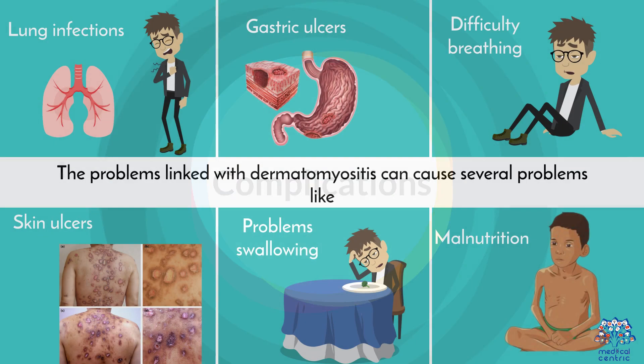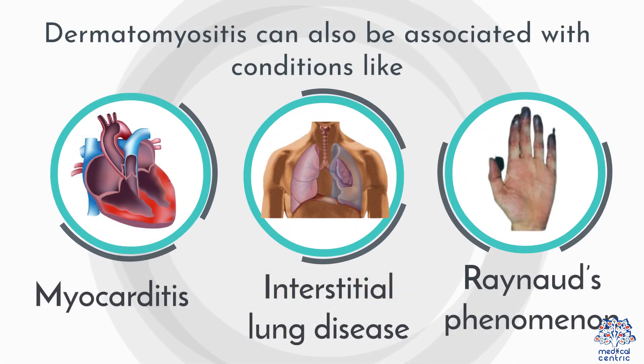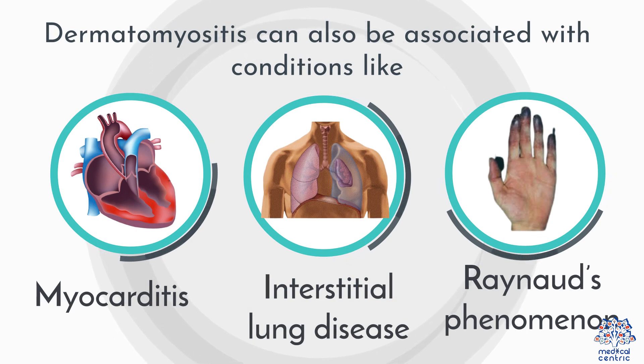Dermatomyositis can cause several complications like lung infections, gastric ulcers, difficulty breathing, skin ulcers, problem swallowing, malnutrition, and weight loss. Dermatomyositis can also be associated with conditions like myocarditis, interstitial lung disease, and Raynaud's phenomenon.